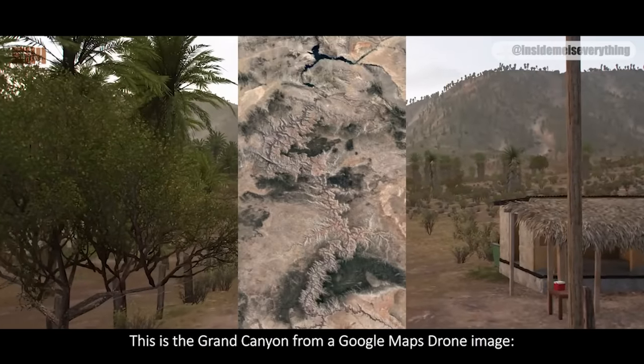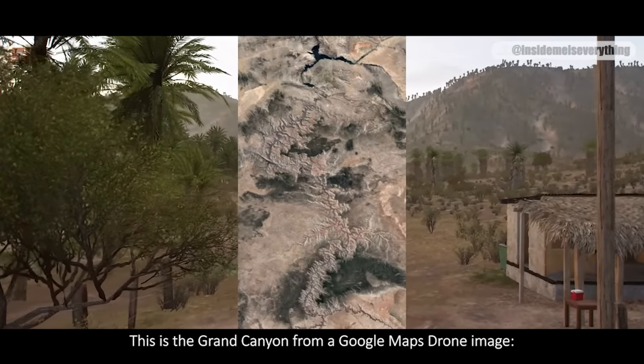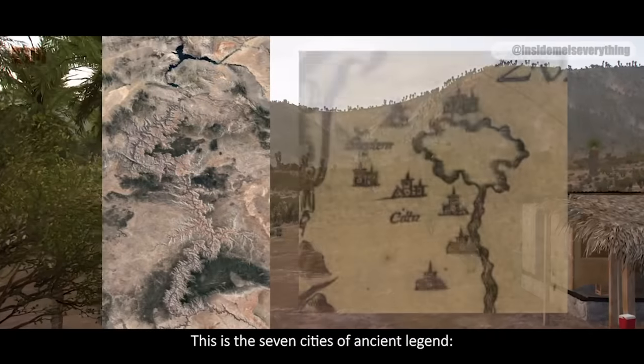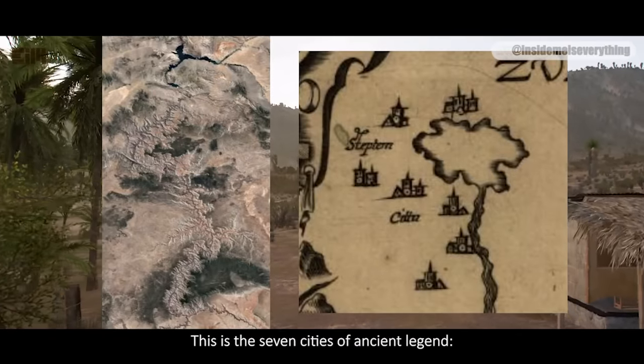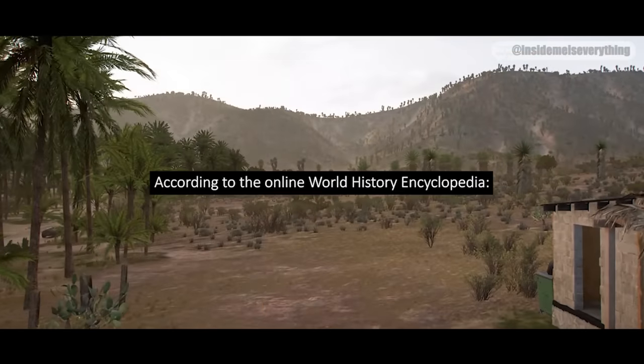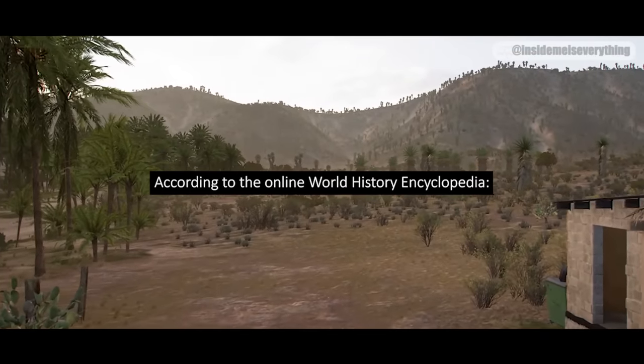This is the Grand Canyon from a Google Maps drawn image — it's an S-shape, topped by a lake. This is the seven cities of ancient legend — they are also an S-shape, topped by a lake. According to the Online World History Encyclopedia...